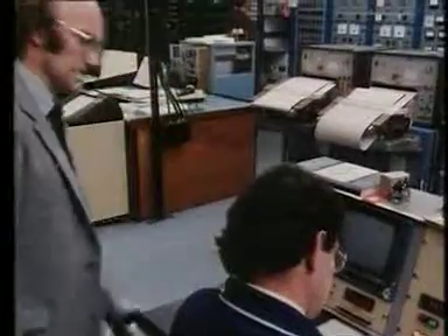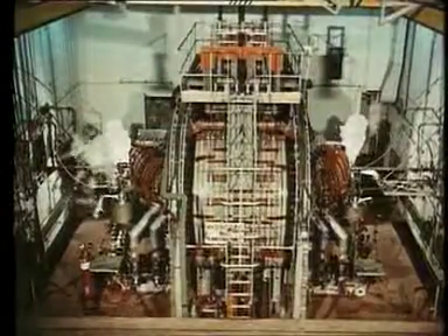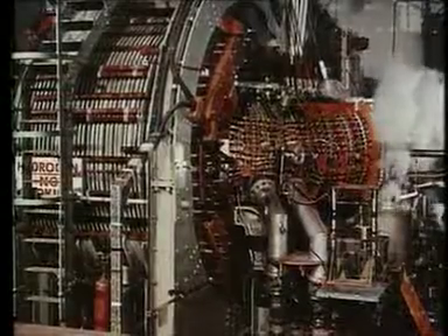In 30 years, British physicists have had remarkable success. Twenty-five years ago, this British Taurus, Zeta, built at Harwell, led the world in fusion research.